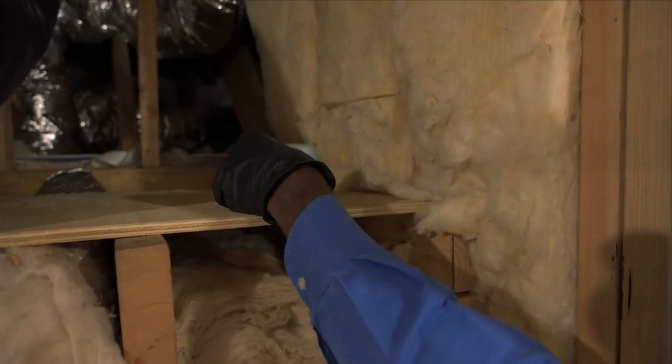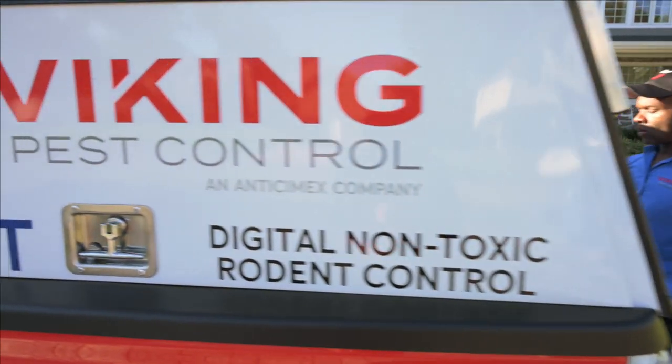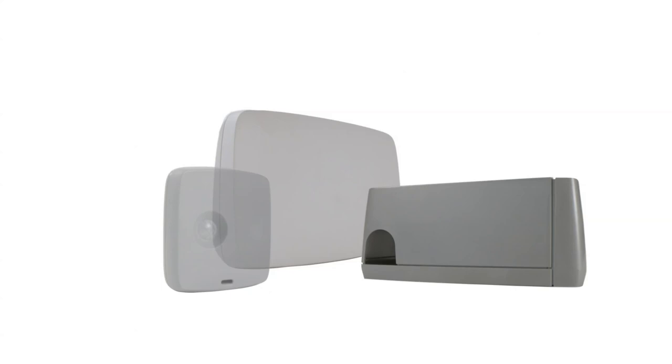Interested in Antisemic Smart? Contact Viking Pest today to learn more about Smart and how this cutting-edge technology will transform your home or business.